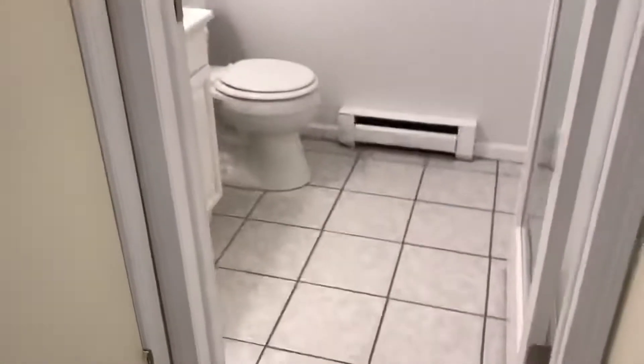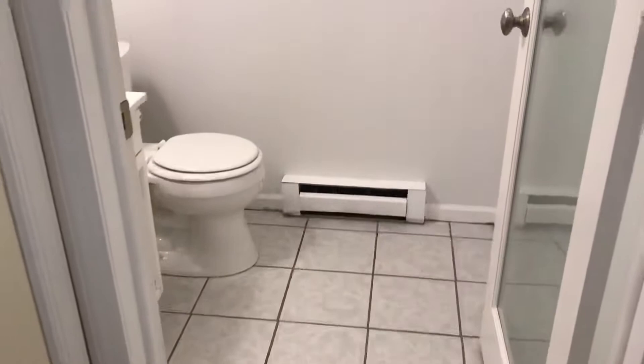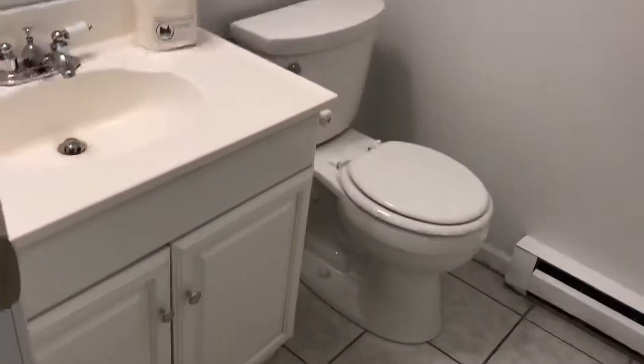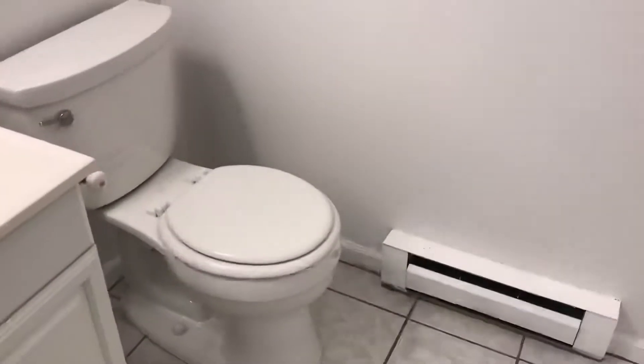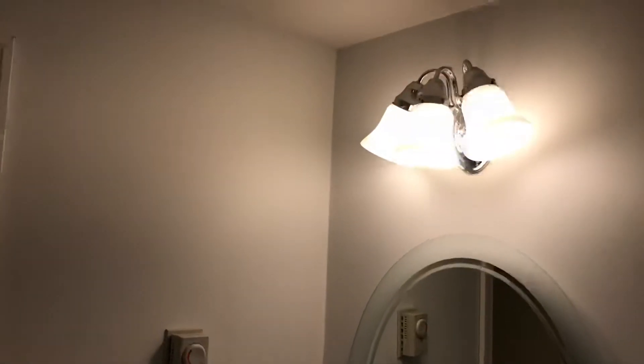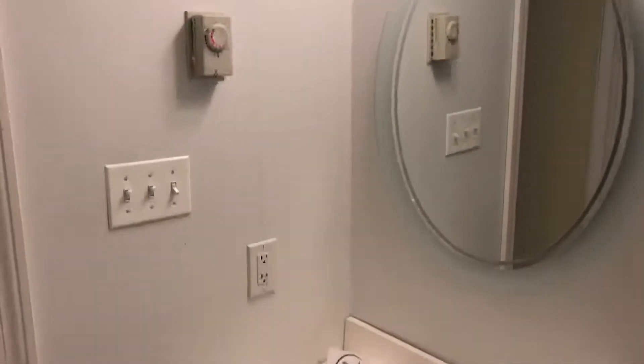Also on the first floor, we have a half bathroom, which we will see next. It's great tile floor throughout the first floor. Here we have our half bathroom — white sink vanity, toilet, and a beautiful mirror with lights up above.